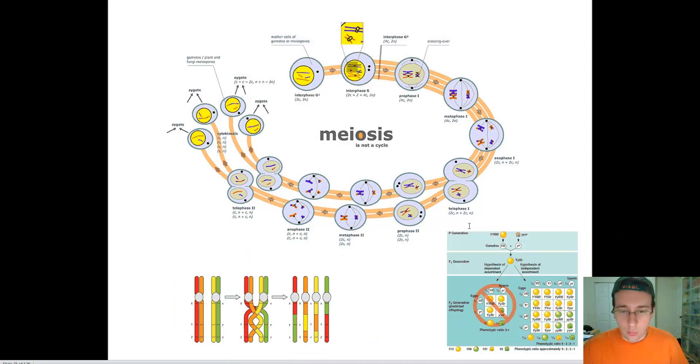So he ties together what he found with what's happening during meiosis: things on the same chromosome are typically linked, but because of crossing over, that linkage is broken. There are two things disrupting Mendel's law of independent assortment. First, if two genes are on the same chromosome, they do not independently assort — they are linked. Second, they should be linked, but that linkage can be broken by crossing over during meiosis.